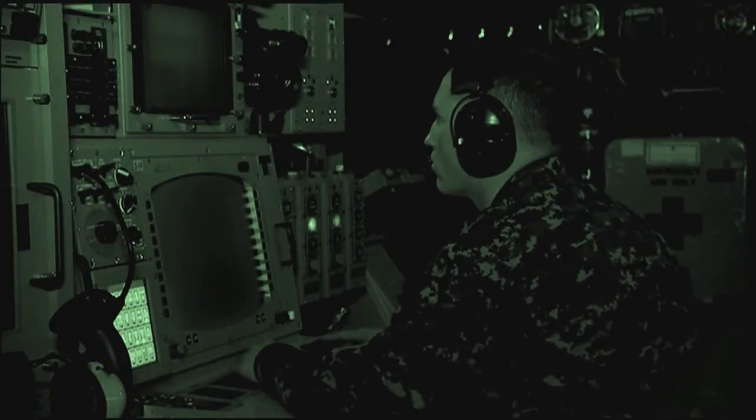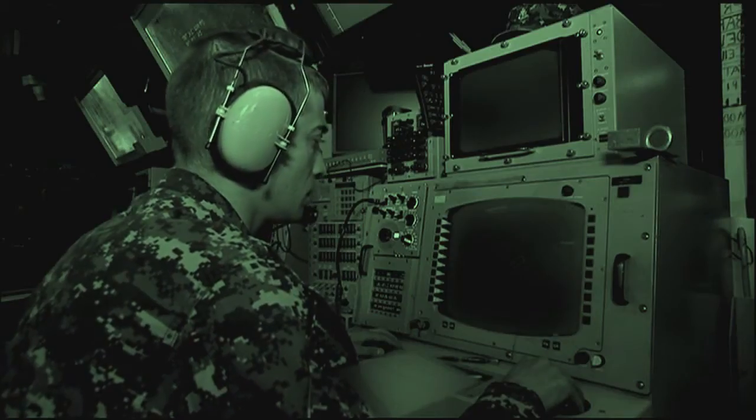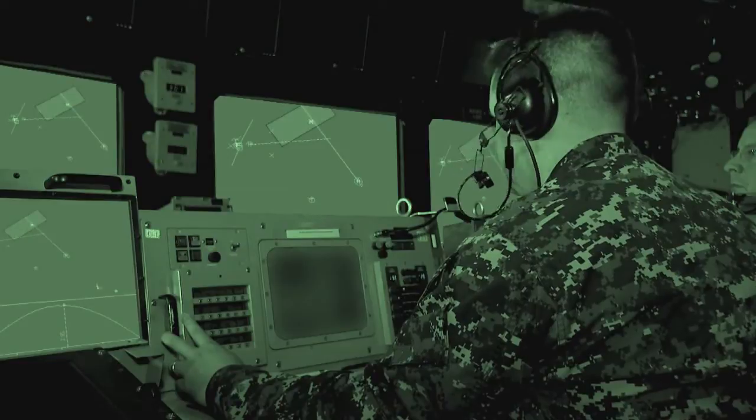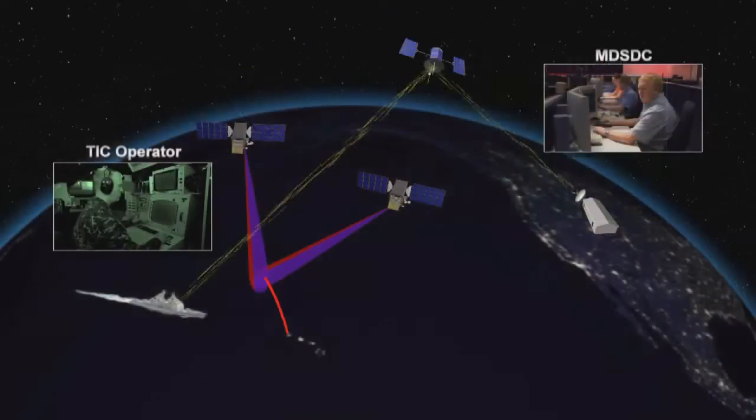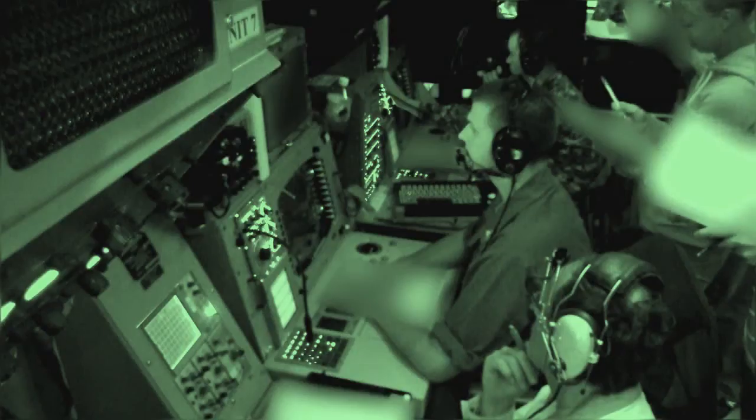It was challenging in that, like anything, we had to put our faith and our success in the hands of others. As we talked about in the organic engagements, that's our radar, that's our information, that's our engagement, that's our missile. This was a combined effort which adds to the complexity, and the way it came together was truly amazing.